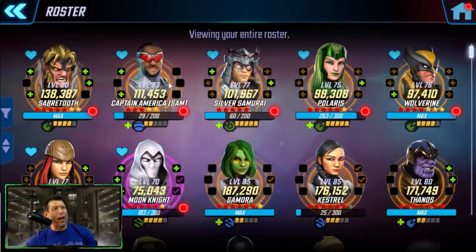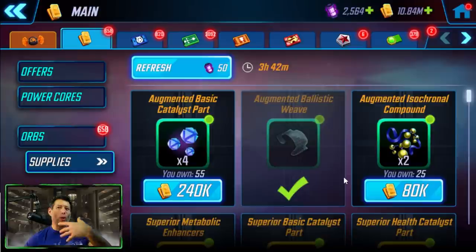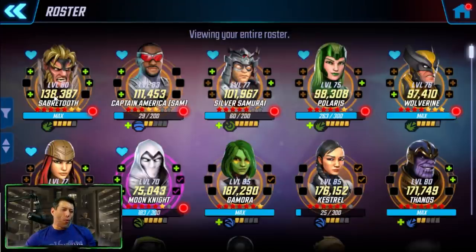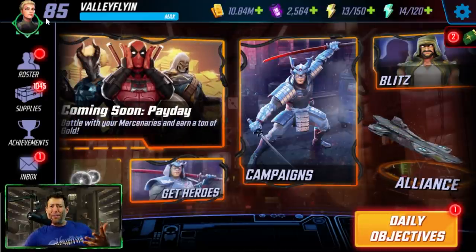One major area to spend gold is leveling characters; the other is buying gear in the supply store. If people are spending a lot in the supply store, they're usually out of gold but don't have a training mat bottleneck. If they're spending a lot of training mats leveling characters to higher levels, they usually run out of training mats. So you need to choose. What is the best way to get this gear or level up your characters? I think that depends on where you are in the game.